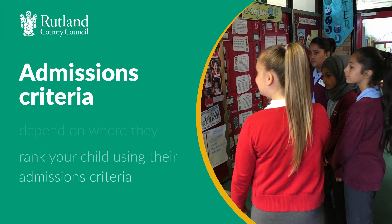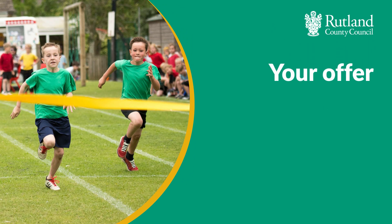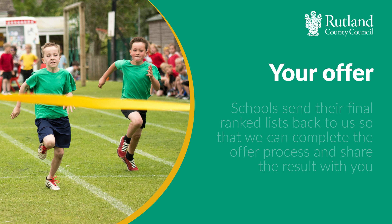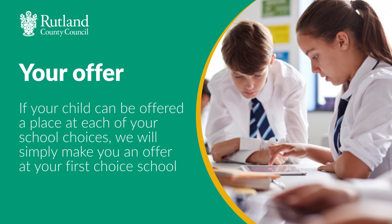Whether you get an offer from a school will depend on where they rank your child using their admissions criteria. Schools then send their final ranked lists back to us so that we can complete the offer process and share the result with you. We will always give you the highest ranked offer on your child's application. For example, if the ranking process means your child can be offered a place at each of your school choices, we will simply make you an offer at your first choice school.